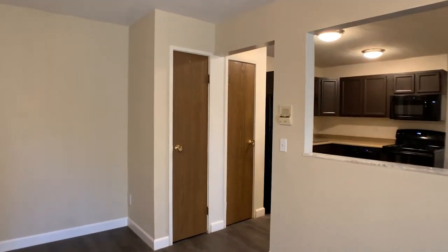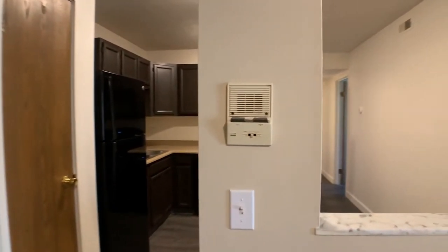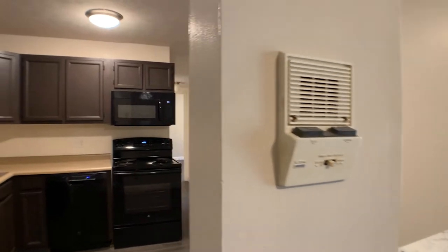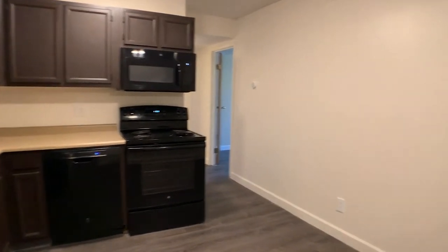Over here we have two pantry closets as well as an intercom system to be buzzed into the building, so you must have a key or be let in. Over here is our kitchen and dining room area.